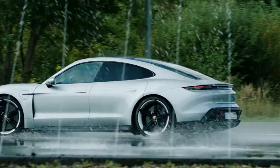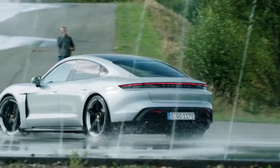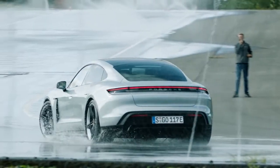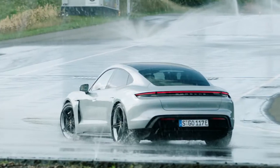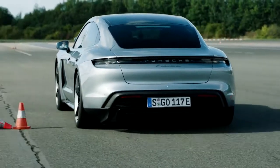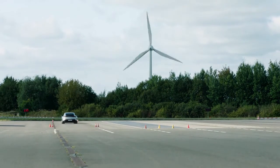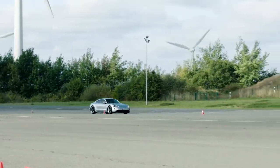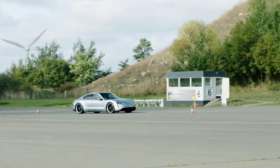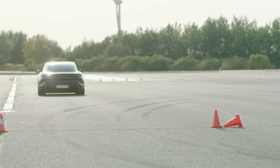The Taycan's interior manages to be both modern and familiar at the same time, with exquisite build quality and sumptuous materials that we have not seen in other premium EVs. The basic look is not unlike that of the newest 911, with strong horizontal lines across the dash and a well-defined center console. The similarity ends quickly when you notice that there aren't any real instruments and the number of screens can range up to five.